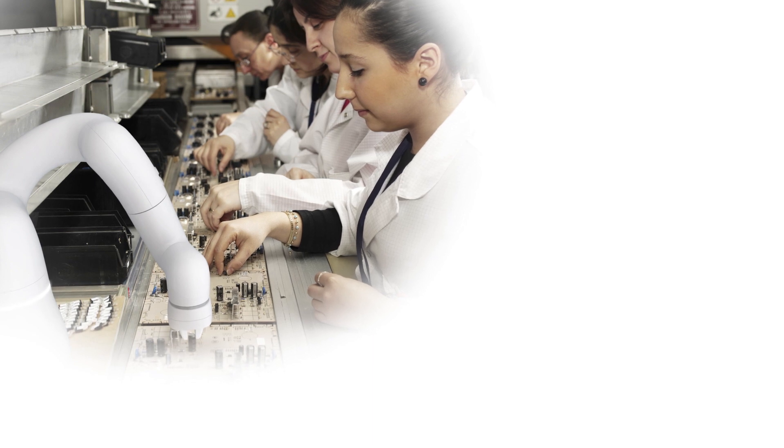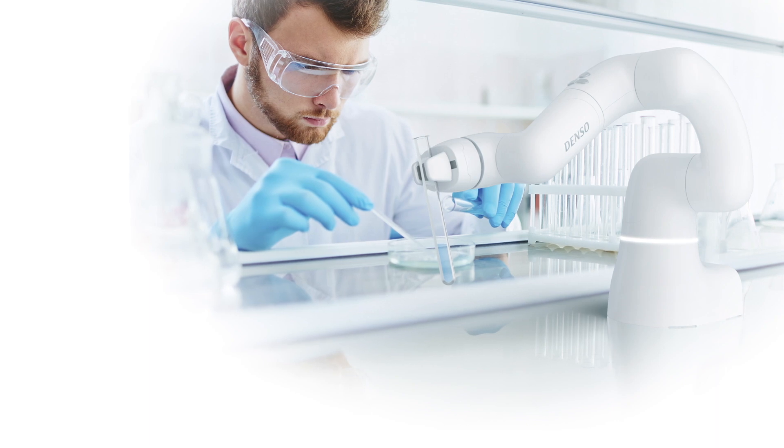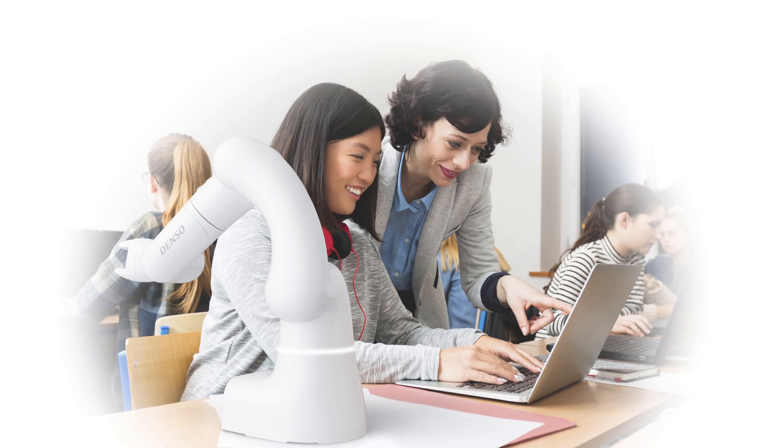Do you need an extra hand? Do you want to leave simple tasks to a robot and make more time for creative work? Cobota can respond to such needs.